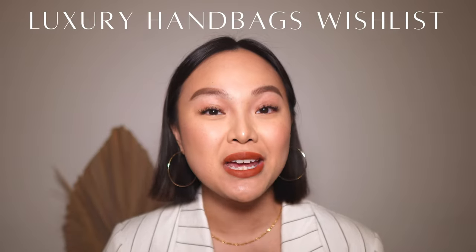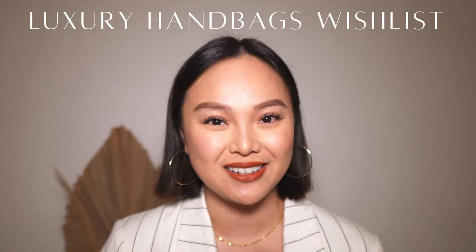Hey guys, welcome to today's video. I wanted to share with you my luxury handbags wish list, and I think these luxury wish lists are really helpful because they can help you decide on your next purchase.